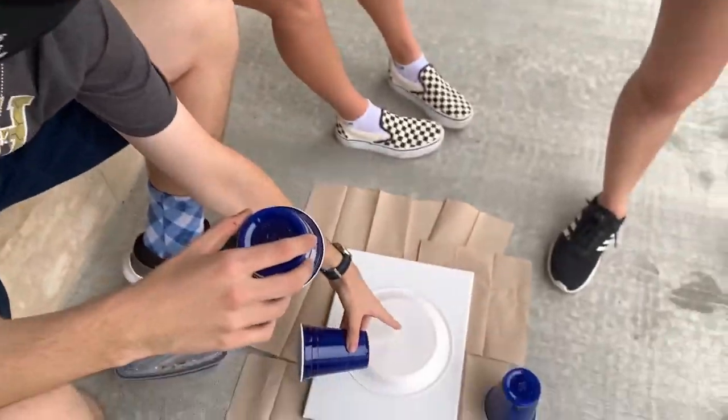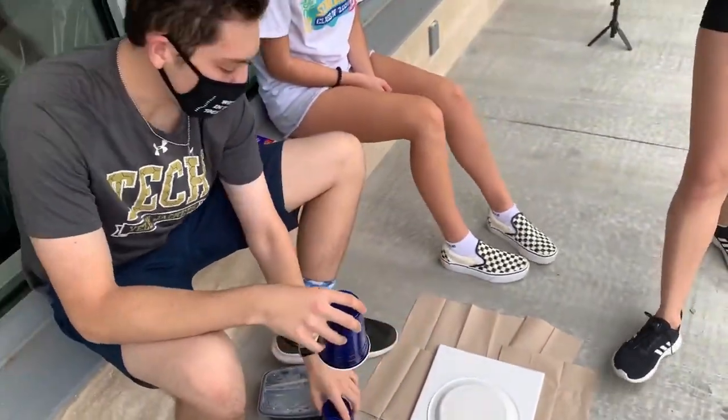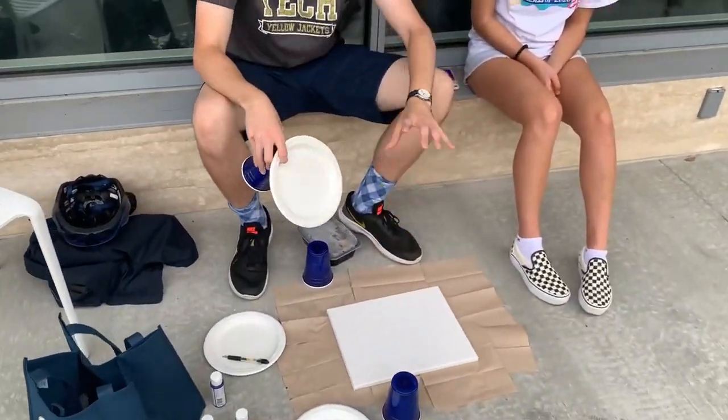We just had this genius idea: we're going to take a plate and do a splatter painting around it. Basically, we'll splatter paint all around the plate, and when we pick it up, the area underneath will just be empty and clean. It's super fancy — we're artists.